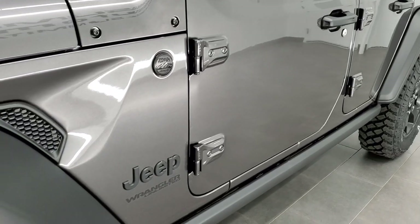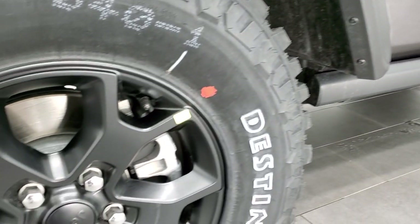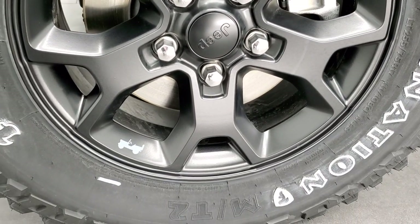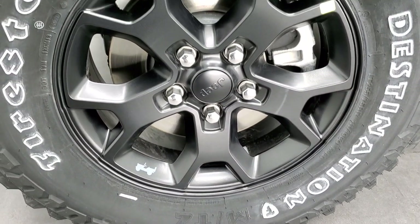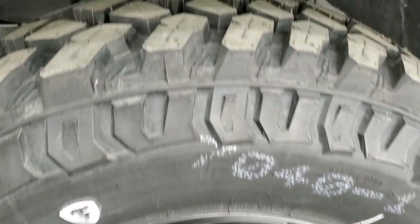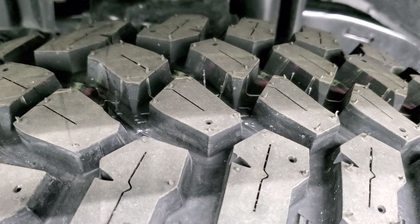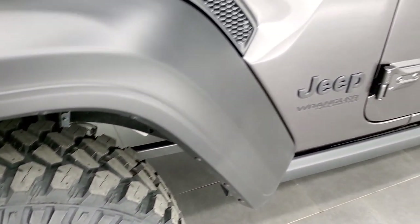Granite Crystal is the color — paint code on that is PAU. The Willys edition gives you the Moab black 17-inch rims and it has Firestone Destination MT2 tires. These are LT255/75R17s for the size and they give you a mud terrain tread pattern. Pretty aggressive tires, but they still run pretty good down the highway.